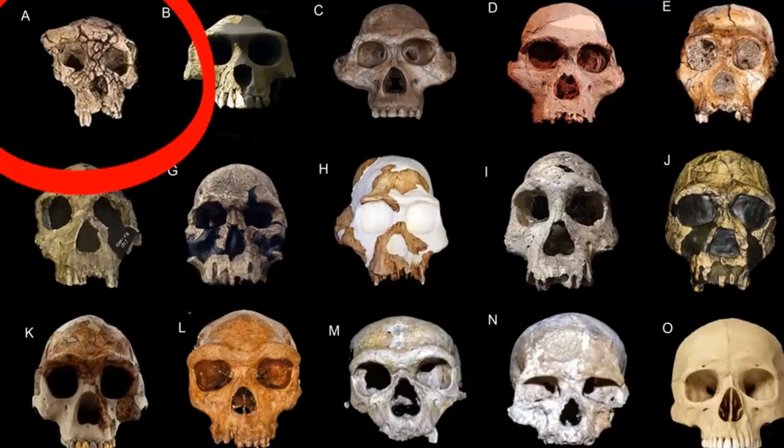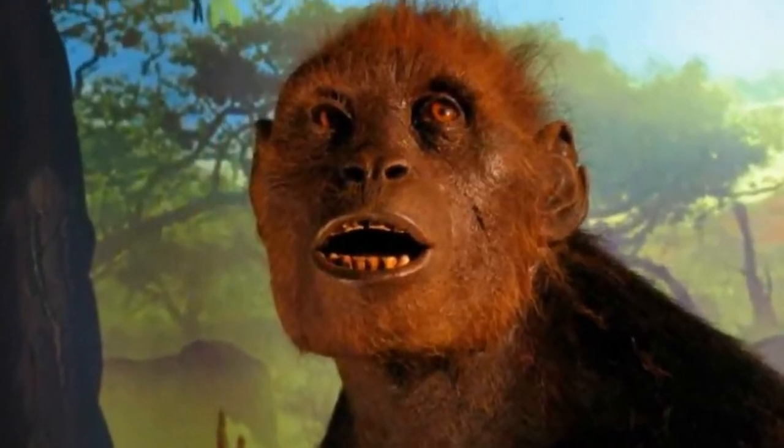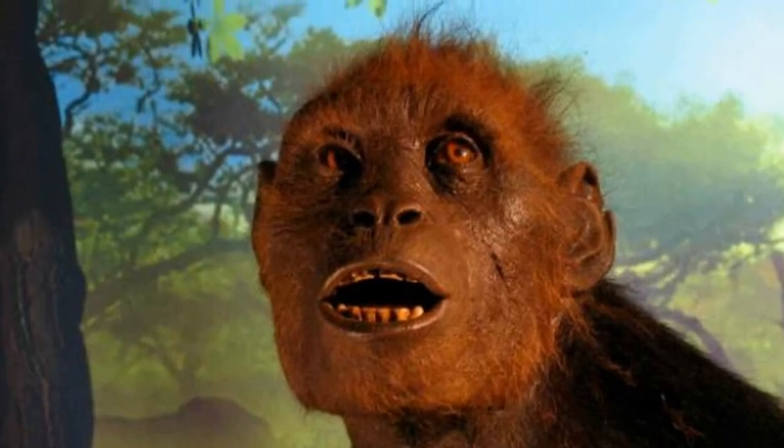So we have Sahelanthropus tchadensis, living 7 million years ago. This is our first hominin who's starting to show bipedal adaptations. After Sahelanthropus, we have Orrorin tugenensis, who also has bipedal adaptations, specifically in the head of the femur.